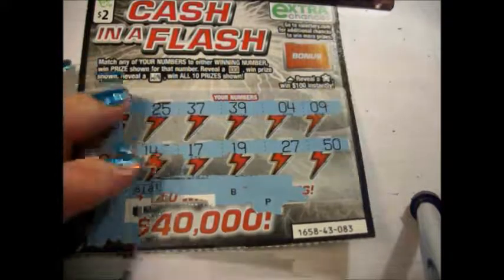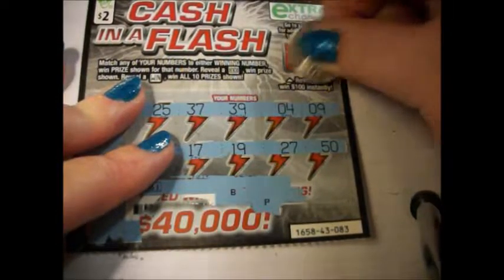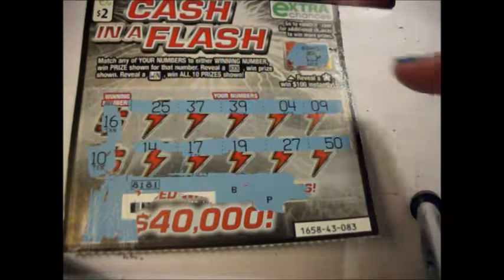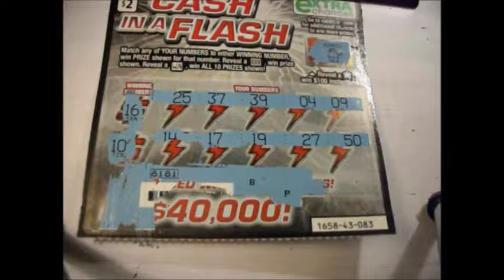I forgot — I forgot to scratch off this bonus spot here. Even though the code says it's a loser, I figured I'd scratch it off anyway and let y'all see. It's a gold pot. If there was a star there, I would have won $100 instantly. But, oh well. See you later. Bye, y'all.